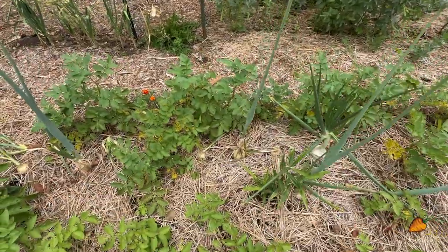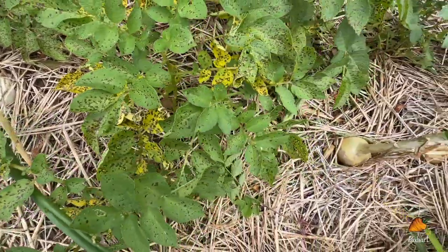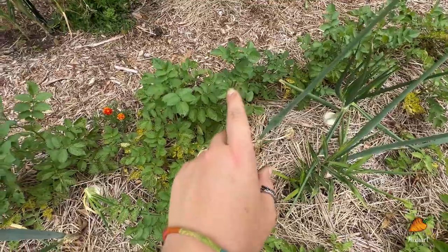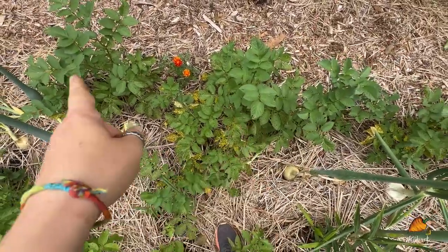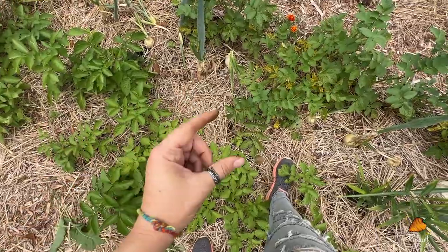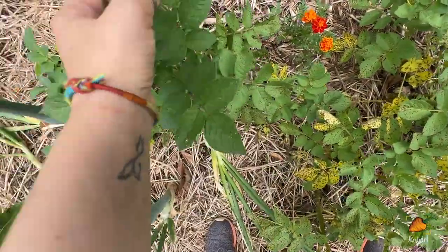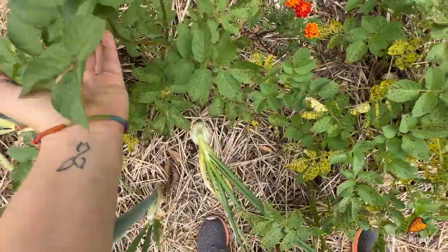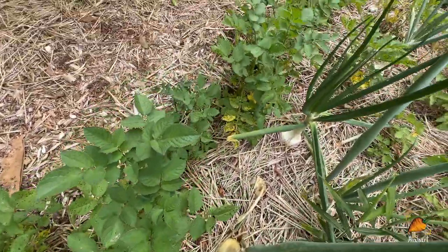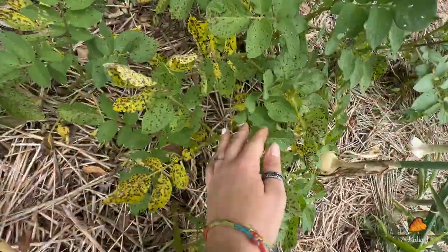These other potatoes — the serpomeras — are not looking nearly as good. You can see all these spots on the leaves and yellowing, which looks to me like probably a bacterial infection. It seems to be only on the serpomeras and not the purple ones. These were supposed to be disease resistant, but my purple ones are in their second year planted in this spot so they are slightly better suited for this climate. These plants are struggling but I don't think they're going to die imminently — I think I'll still get potatoes from them even if they do die a little bit early.